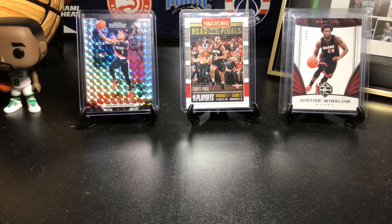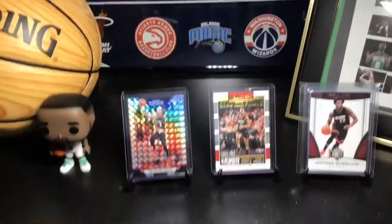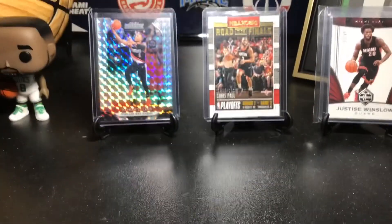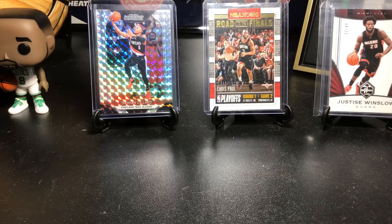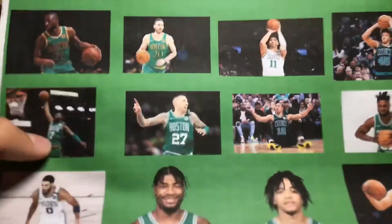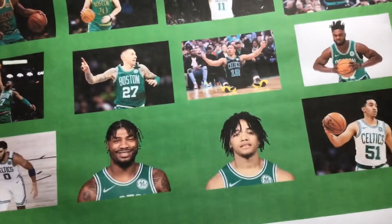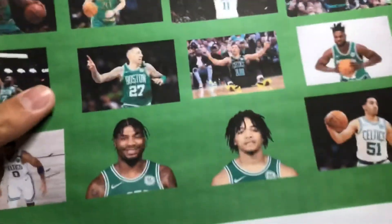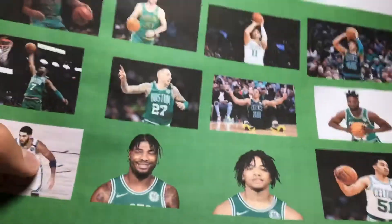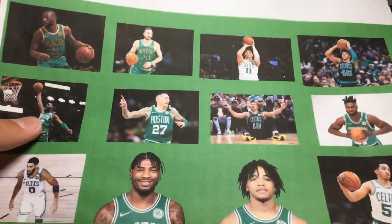Welcome back to another video. I've got a bit of a new setup — I have the NBA poster behind me, and I took out the card boxes. I also put together this little Celtics picture with Kemba, Jaylen Brown, Jason Tatum, Gordon Hayward, Daniel Theis, Marcus Smart, Enes Kanter, Grant Williams, Carson Edwards, Romeo Langford, Sonny Weems, and Tremont Waters. I couldn't fit some players like Brad Wanamaker, Vincent Poirier, and Taco Fall, but these are the 12 I fit. I think it's pretty cool for the setup.